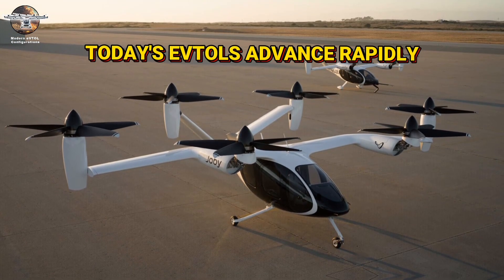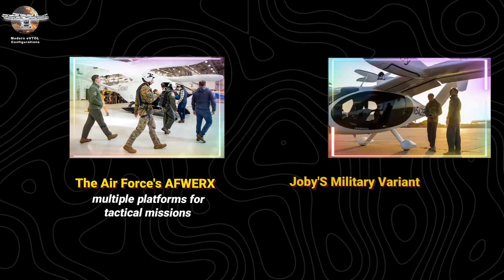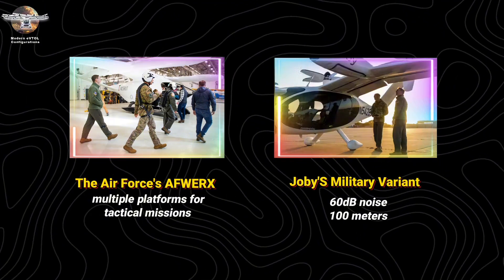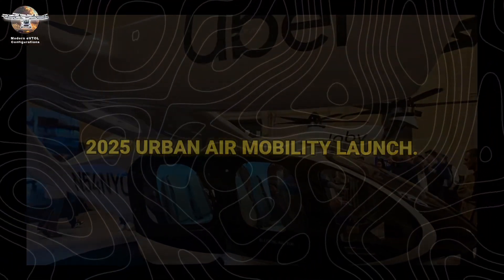Today's eVTOLs advance rapidly. The Air Force's AFWERX program evaluates multiple platforms for tactical missions. Joby's military variant demonstrates 60 dB noise levels at 100 meters, enabling covert operations. Commercial certification targets remain focused on a 2025 urban air mobility launch.